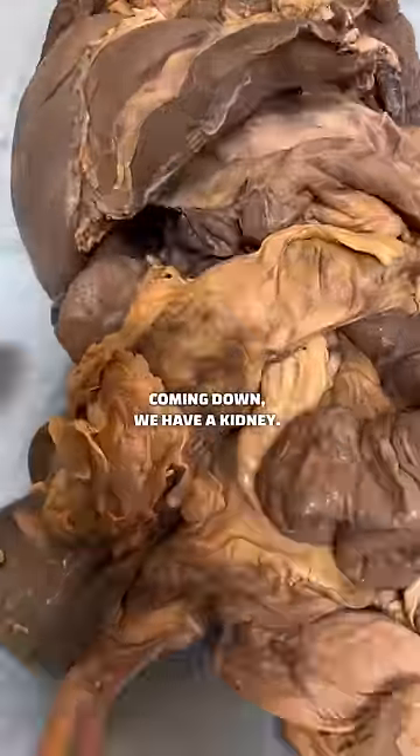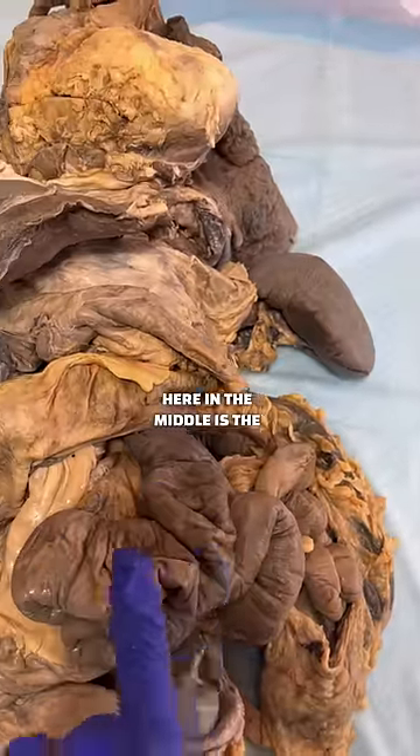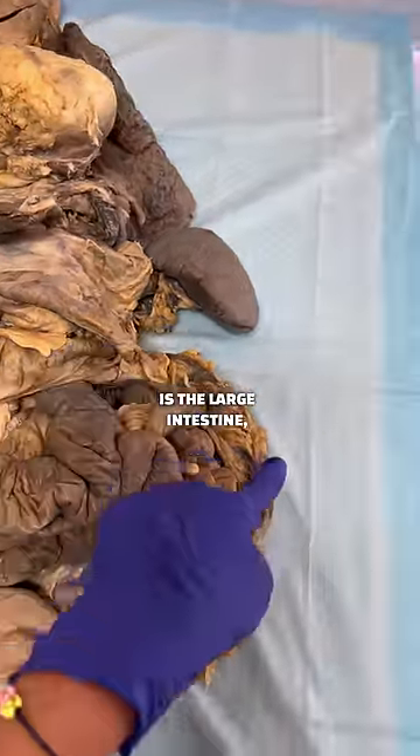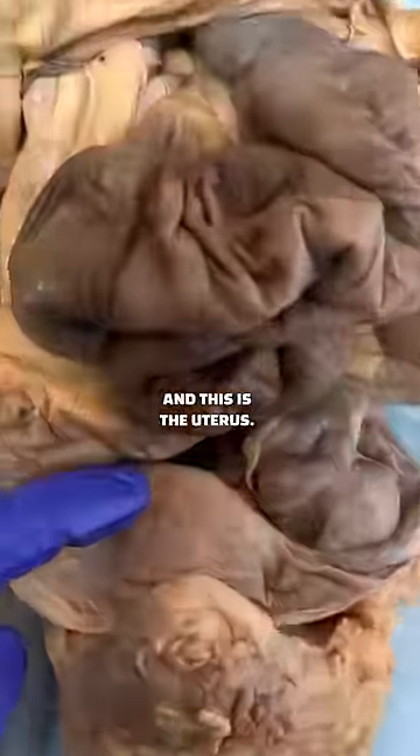Coming down, we have a kidney. Here in the middle is the small intestine. Going around is the large intestine, and this is the uterus.